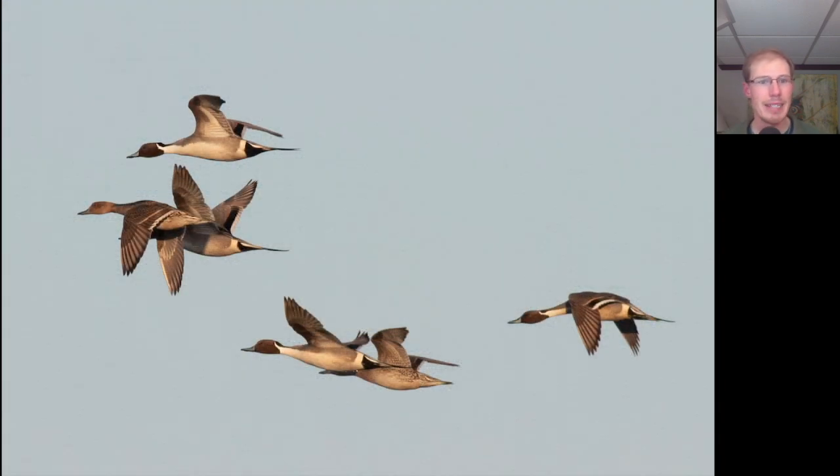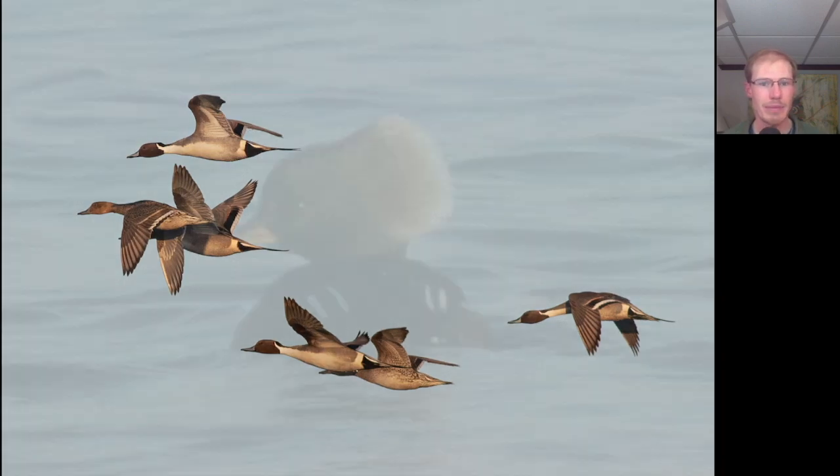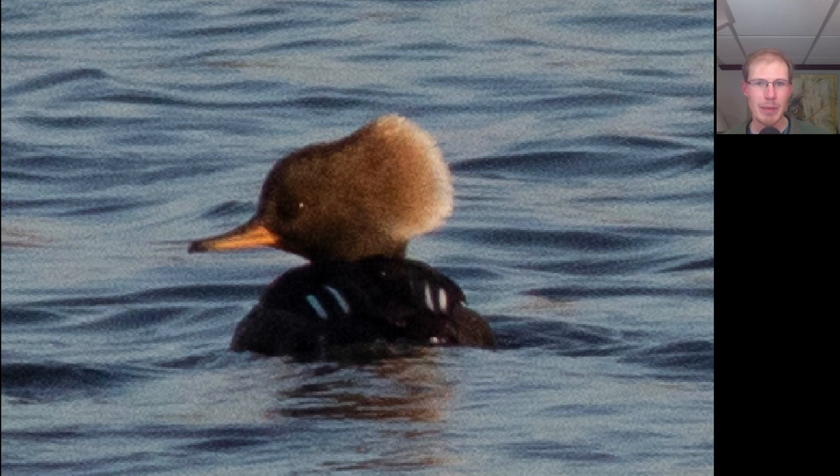Here we have some northern pintails. You can see four males — they're the ones with the brown face and some white that goes up the neck, and they also have those long tails. We also see two plainer females. Here we have a female hooded merganser, and I'm not going to judge because that's usually what my hair looks like in the morning too.